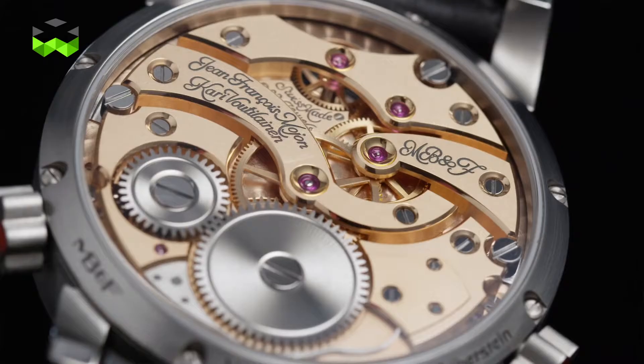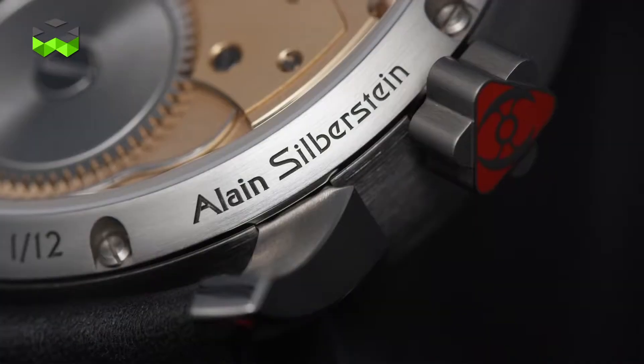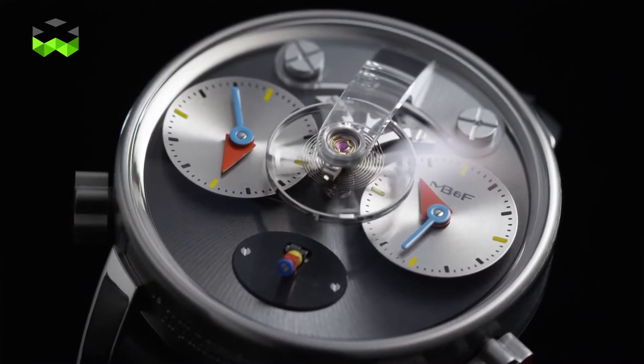With his brand that ended in 2012, Alan Silberstein broke the rules in watchmaking design through a very radical approach. This is also something that brings Max Busser and Alan Silberstein together — both want to bring the best of creativity into watchmaking and don't care about the rules.